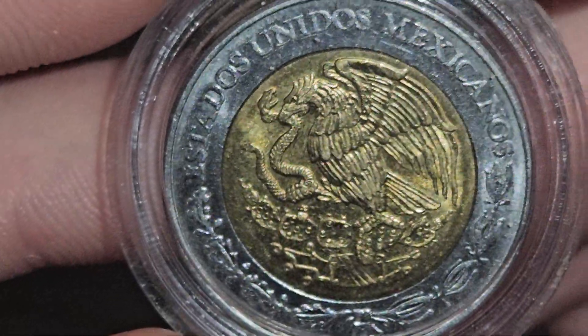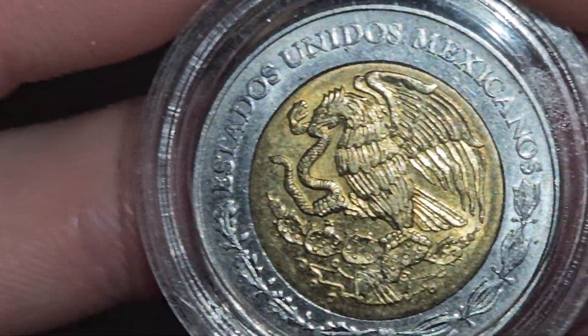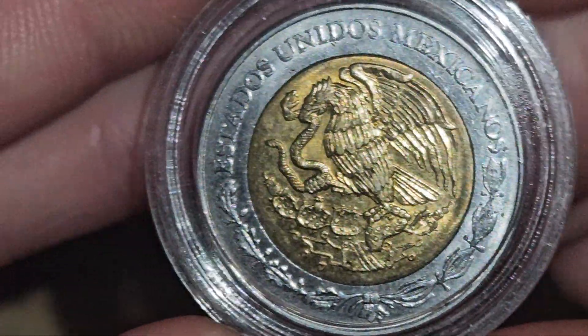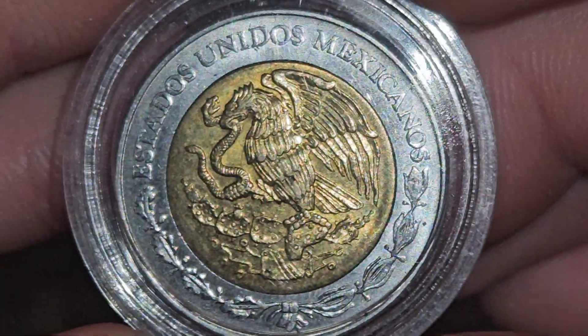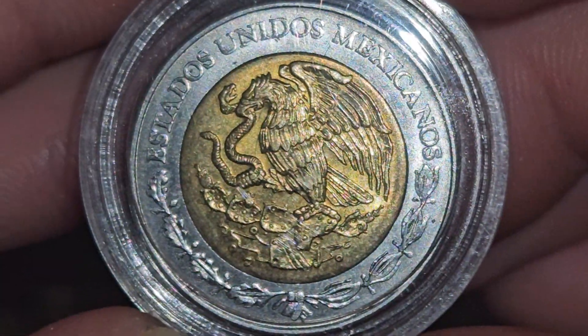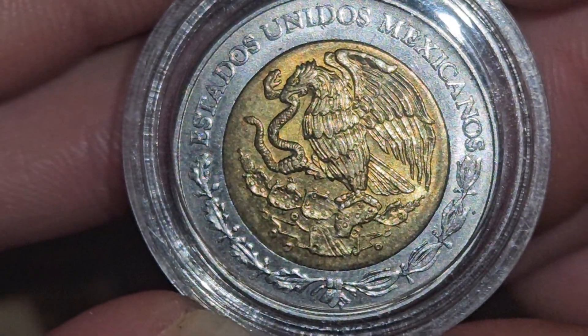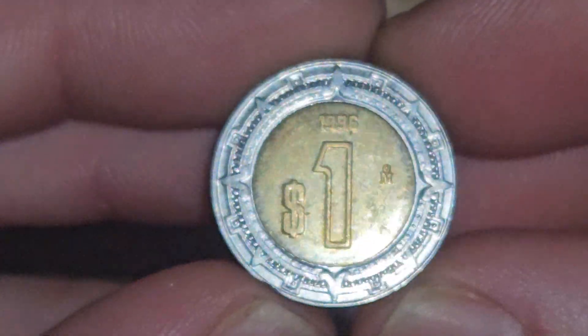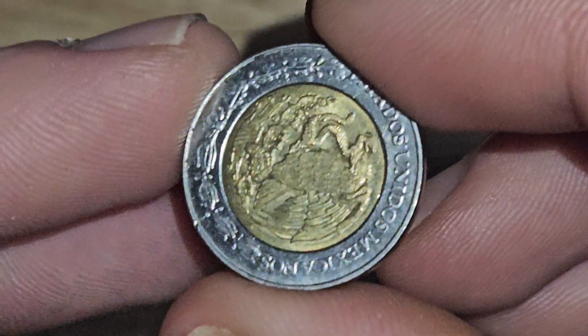When I first saw these I thought they were Canadian toonies, and then I was like, oh — they're just the same makeup. They literally took the toonie design, flipped it, and gave it their own Mexican design, and it's awesome. We've got a one and a five peso.